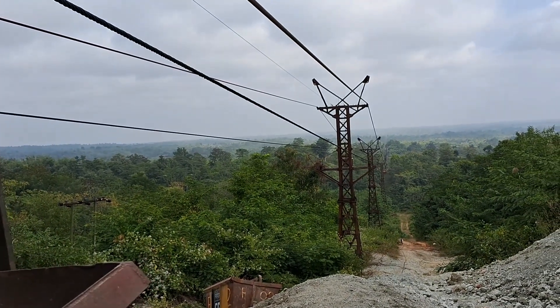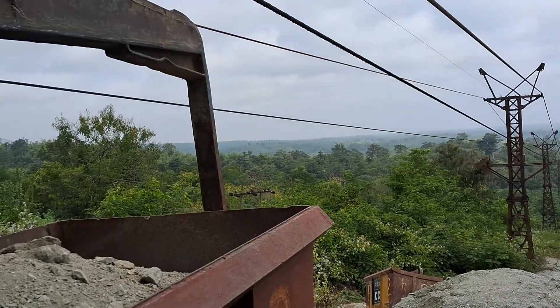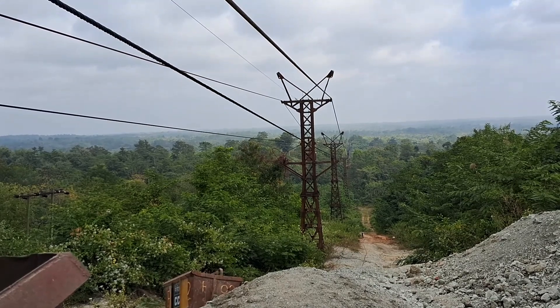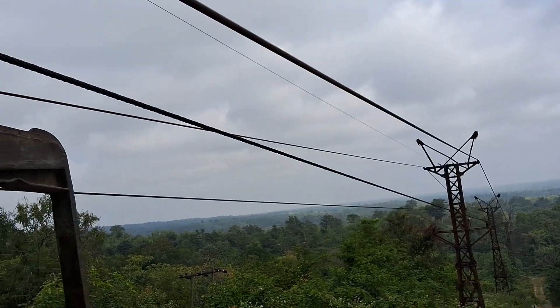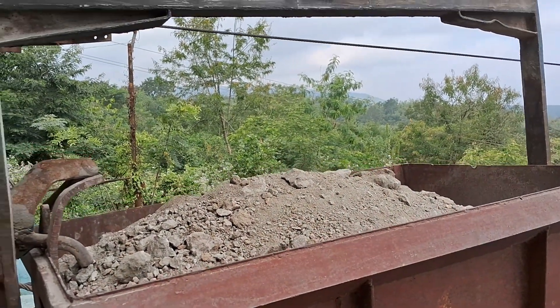This area is zero point. This thing will be transferred to Bogajan CCI. We all know you may have heard the name of Bogajan CCI. From here, the distance is like 20 kilometers, maybe more than that. They transfer all the materials from here up to Bogajan.